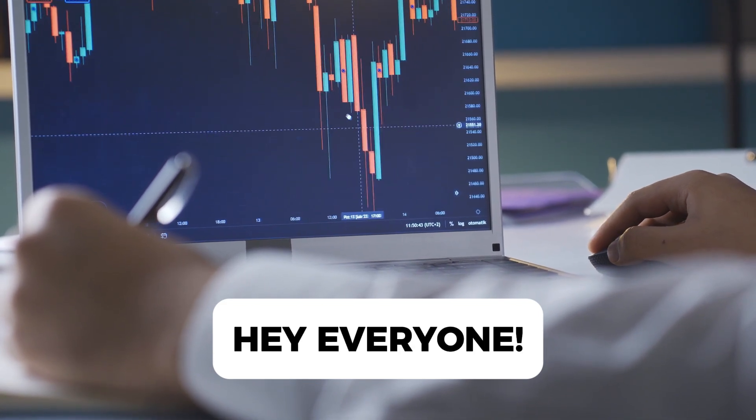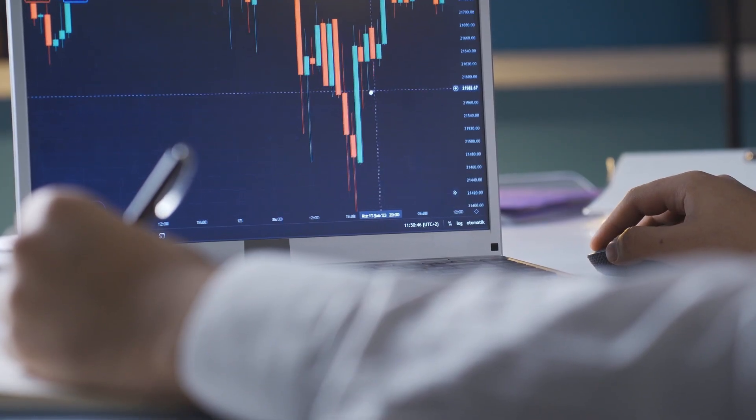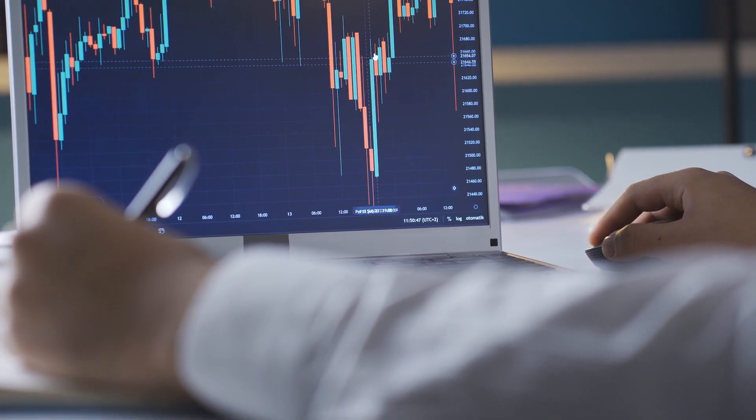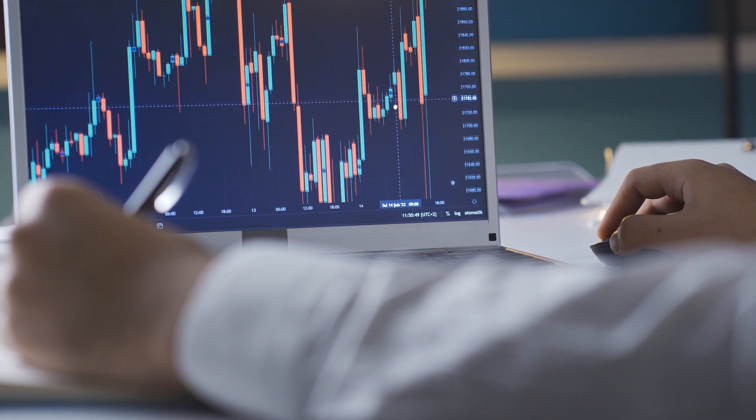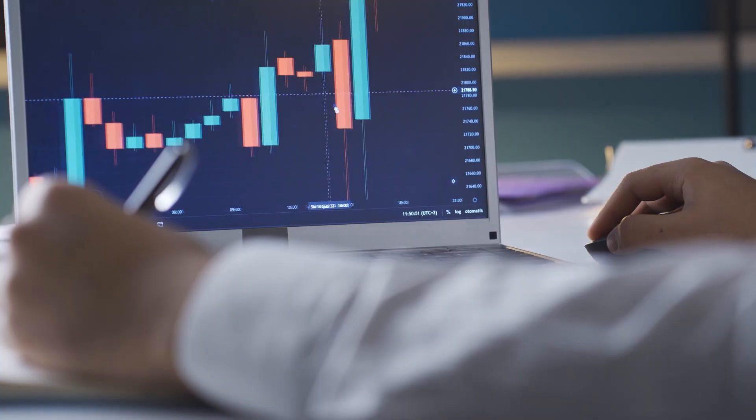Today I'm diving into the trading strategies features of Intellectia.ai and sharing all the tools that make trading smarter with AI. If you want to make faster, more informed market decisions without spending hours analyzing charts, this platform has a lot to offer.